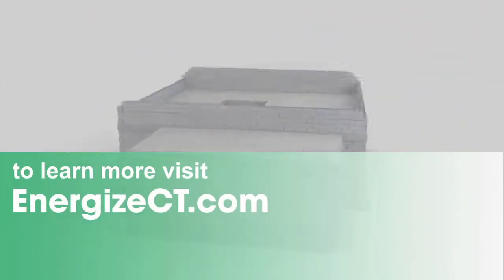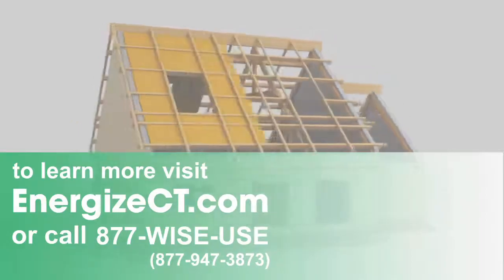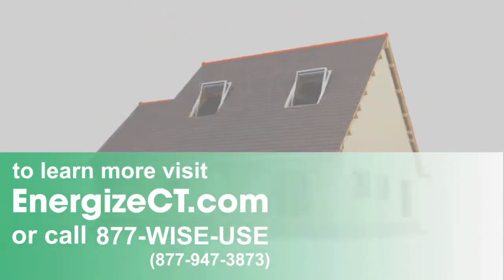To find out how you can get started, visit EnergizeCT.com or call 877-WISE-USE. ENERGIZE Connecticut.